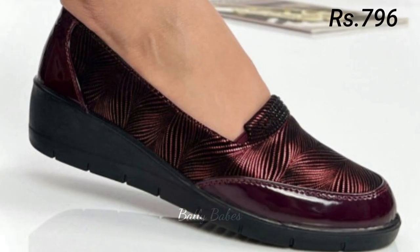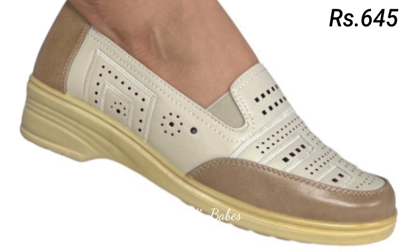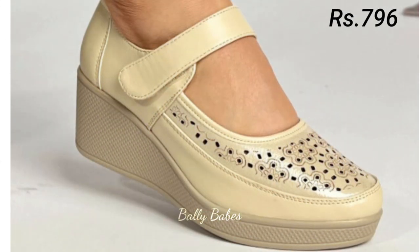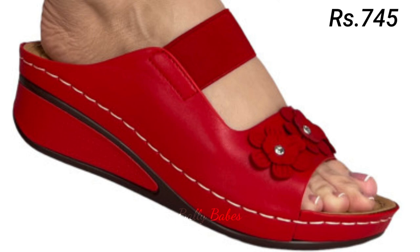Comfortable footwear doesn't have to mean sacrificing style. There are many options that offer both comfort and style, such as ballet flats, sneakers, and ankle boots. Ballet flats are perfect for running errands or going to work, sneakers can be worn casually or dressed up, and ankle boots are perfect for fall and winter and can be worn with jeans or dresses. For something a little more comfortable with a hint of height, consider a pair of kitten heels — perfect for a day at the office or a night out.